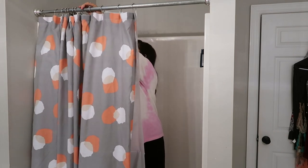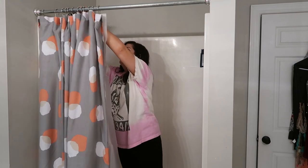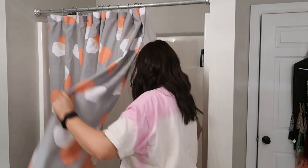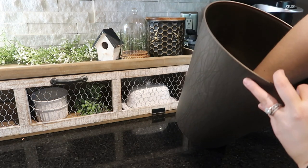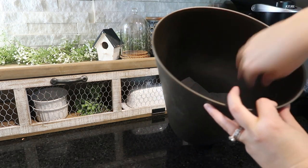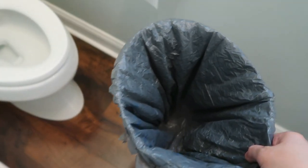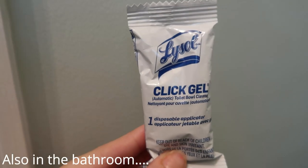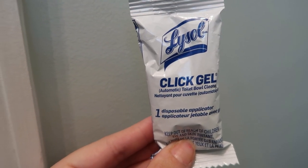Another way to keep your bathroom — or anywhere you have a trash can — smelling fresh is to put a dryer sheet underneath your trash bag. I just grab my favorite scented dryer sheet and put it in the very bottom of the trash can, then place the trash bag on top. I use Walmart grocery bags as my trash bags, but putting a dryer sheet underneath keeps my bathroom smelling so fresh. I also do it in the kitchen trash as well.